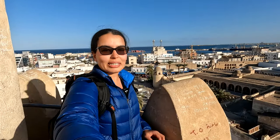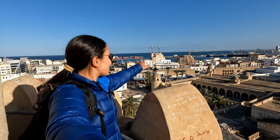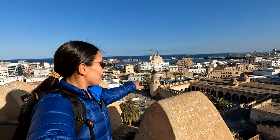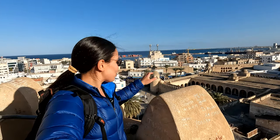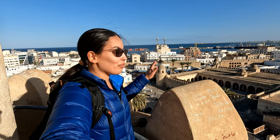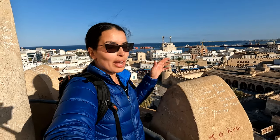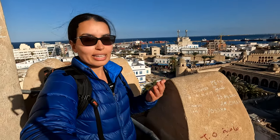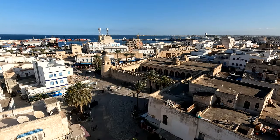Wow, the view is impeccable from up here — you can actually see the water all the way. And there is the grand mosque, which I can now see does not have a minaret. I think this is one of the very few times I see a mosque without a minaret. But as I explained, the watchtower is serving that purpose so there wasn't really a need for one. It's really neat to see.